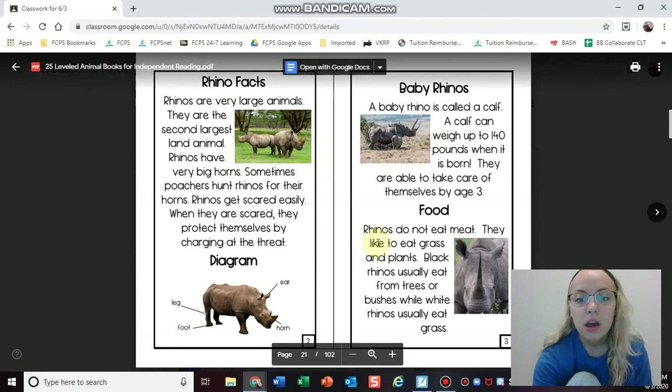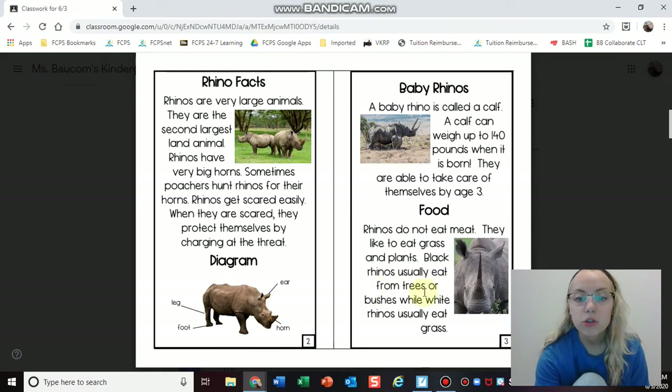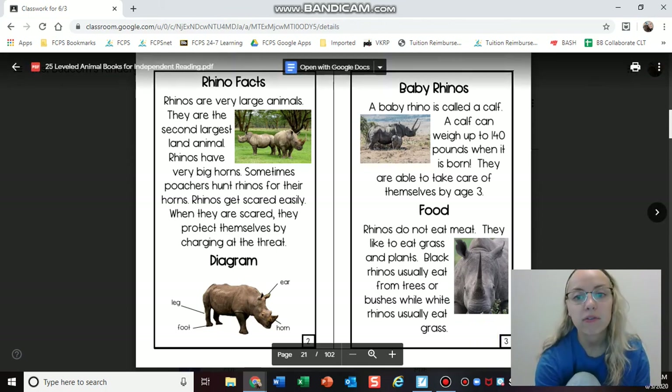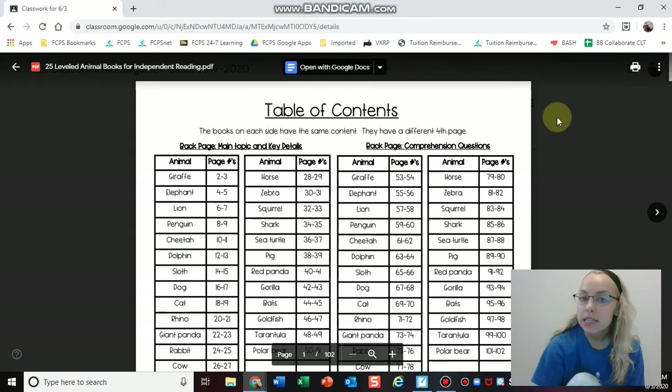Food — rhinos do not eat meat, they like to eat grass and plants. Black rhinos usually eat from trees or bushes, while white rhinos usually eat grass. So now I have all the information I need for my food page in my informational book. I hope you guys get some good information from these animal books. Good luck with your informational books today.